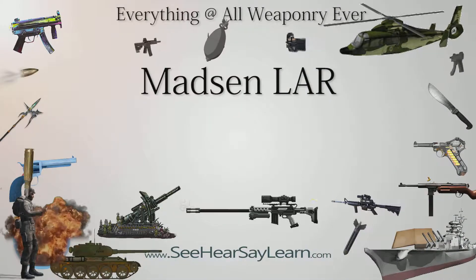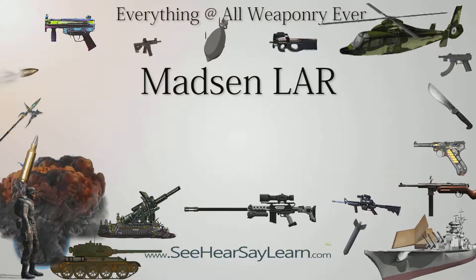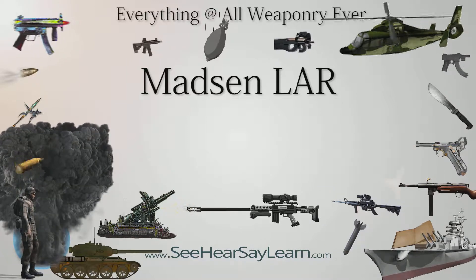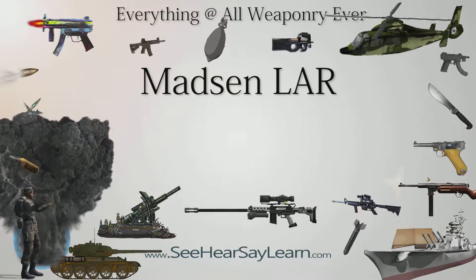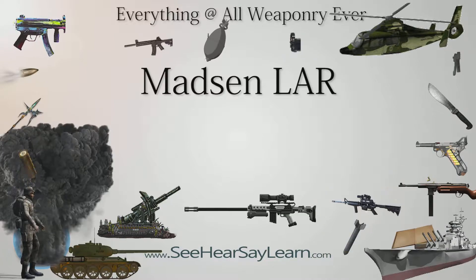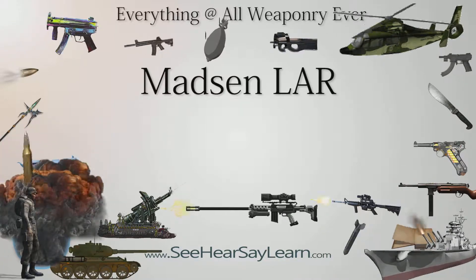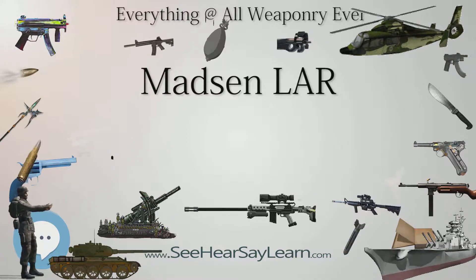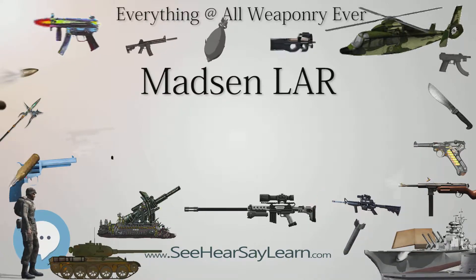The Madsen Lahr was a battle rifle of Danish origin chambered in the 7.62x51mm NATO calibre. It is based on the Kalashnikov rifle and was made from lightweight, high-tensile alloys and steel similar to that used on the M16 rifle. Its layout is similar to a number of rifles at the time, such as the Gram 63 and the Valmet M62.